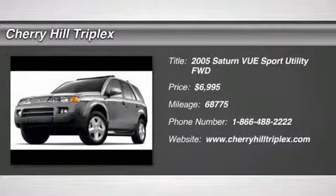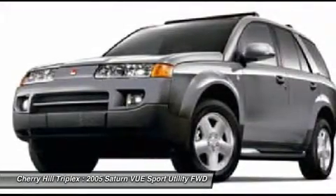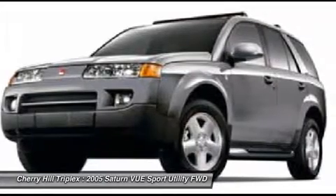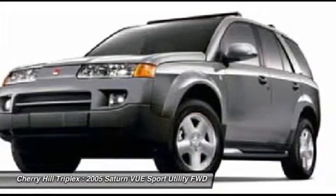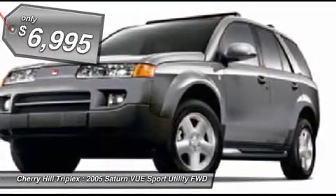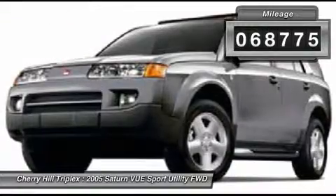The 2005 Saturn Vue. The Vue is stylish outside, while inside is a versatile cabin that offers several alternatives for hauling people or cargo. The interior is attractive and European in style, modern and classy, with comfortable seats, and is priced below $10,000. This vehicle has less than 70,000 miles.